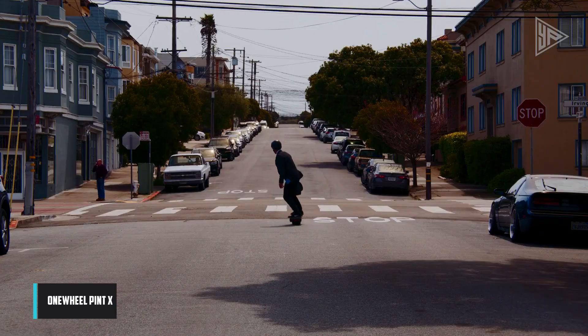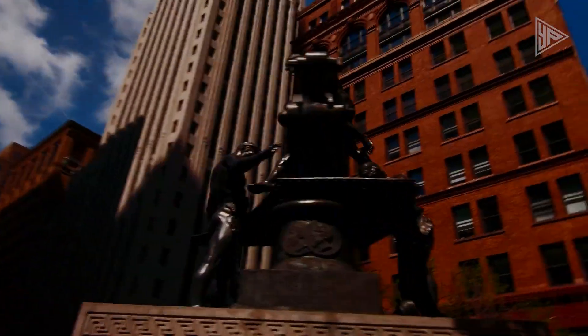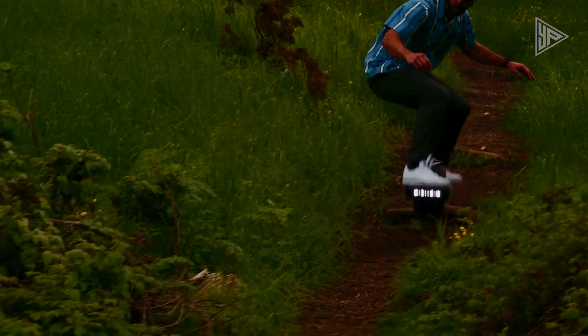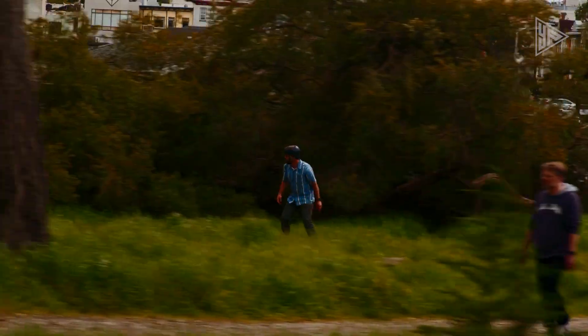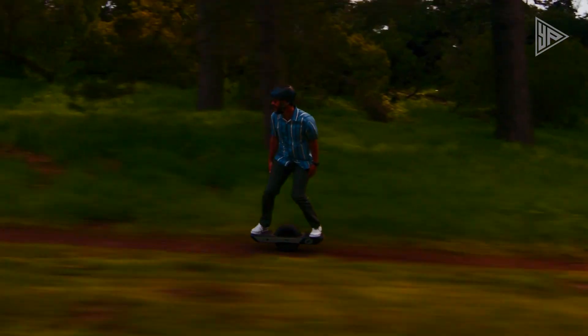The OneWheel Pint X is a compact and lightweight electric self-balancing board, offering a distinctive and enjoyable mode of transportation for commuting or leisure. Powered by a hypercore motor, it has a range of 8 to 12 miles and a top speed of 18 miles per hour. The Carve Power Rail allows controlled leaning for exciting turns. Portable and easy to learn, the Pint X is ideal for those seeking a fun and unique way to travel.